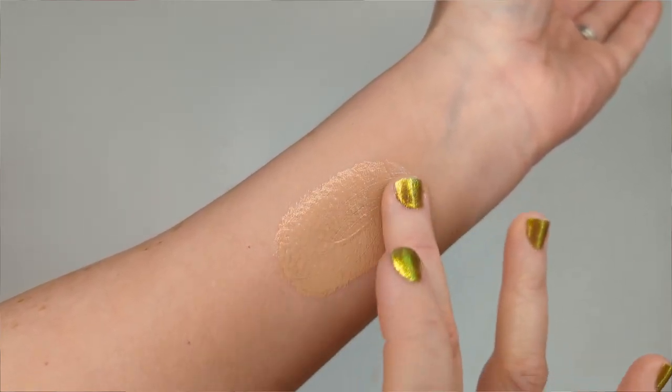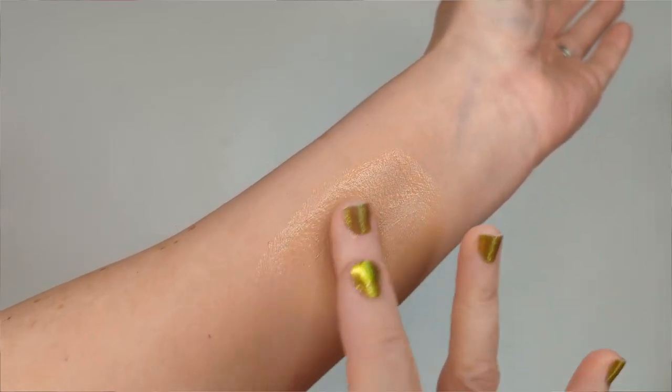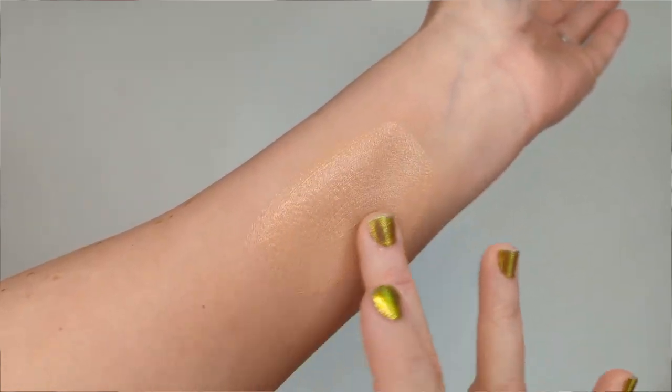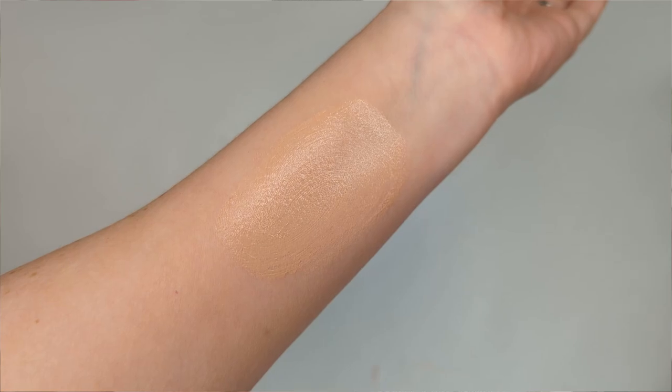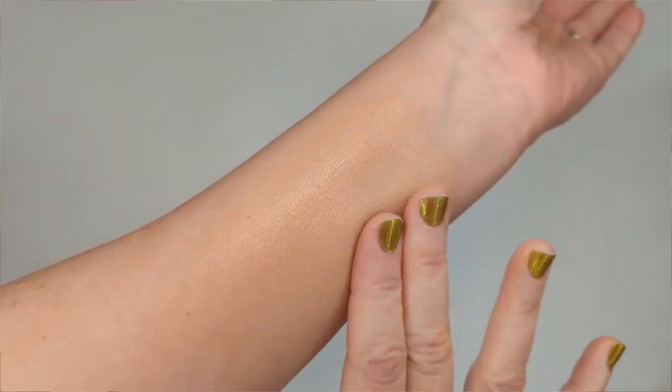Just be aware that adding moisturizer will also change the texture of the foundation — it might make it a little more dewy or emollient, and it will thin it out depending on how much you use, so you might not get as much coverage. But those are a few things you can do to help lighten a foundation.